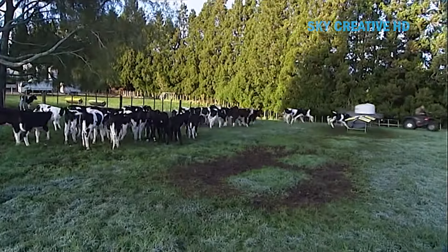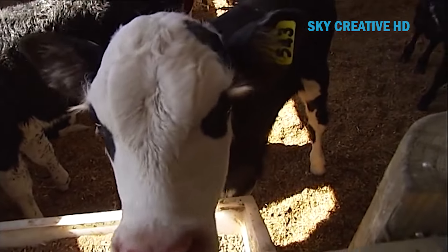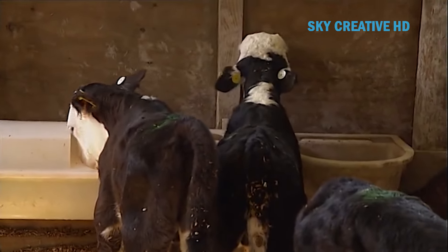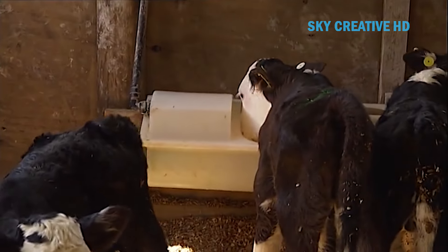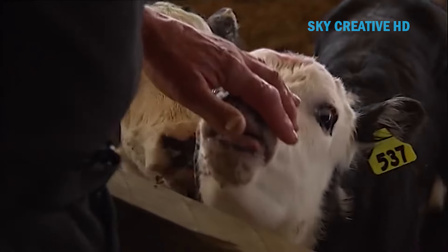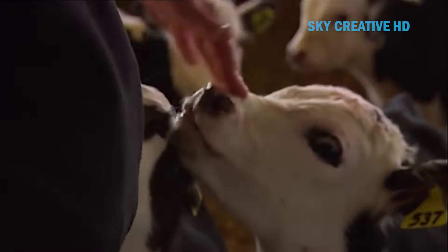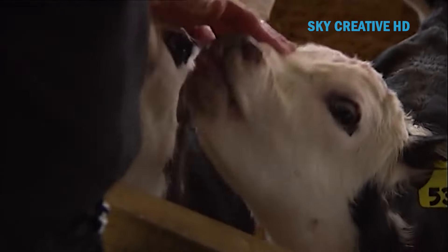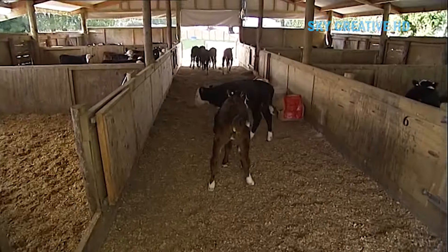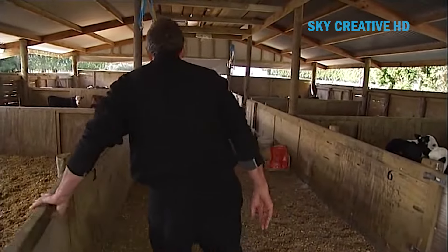Develop a feeding schedule that provides the right amount of milk replacer and starter feed for each calf's age and development. Consider using automatic feeders if managing a larger herd. Gradually wean calves from milk replacer to starter feed and roughage — weaning should be a smooth process to minimize stress. Regularly monitor calves for signs of illness, including fever, lethargy, or diarrhea, as early detection and treatment are crucial for successful calf rearing.